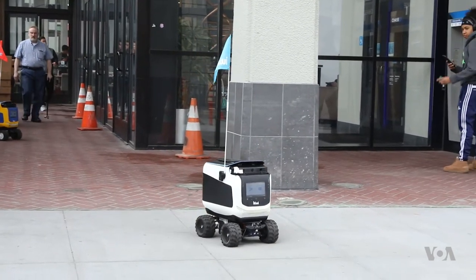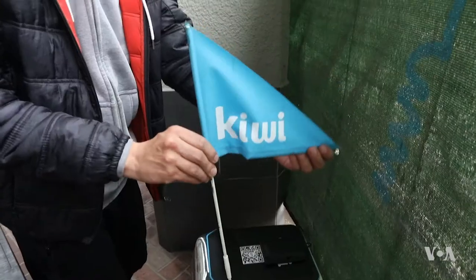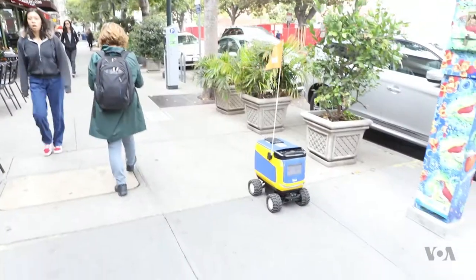This is not a robot invasion, just Kiwi robots roaming Berkeley waiting for their next delivery.